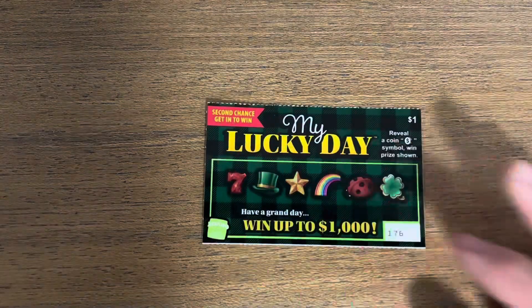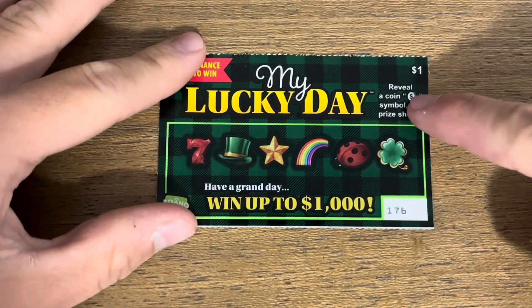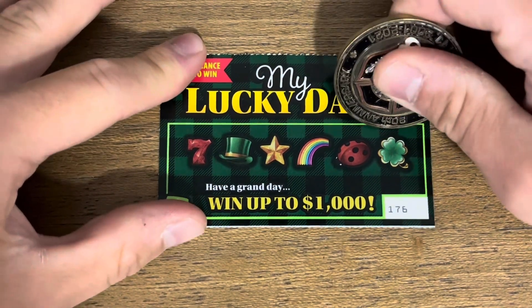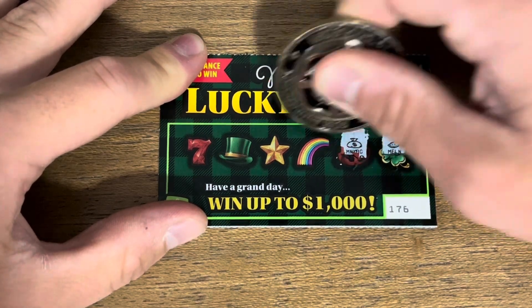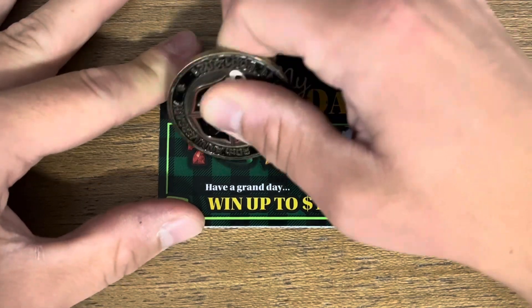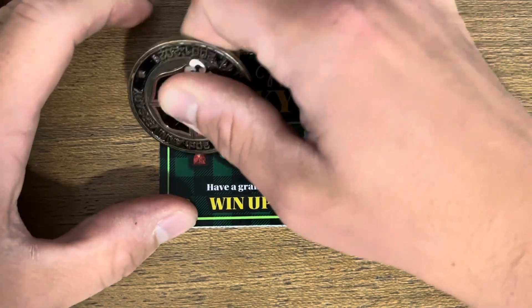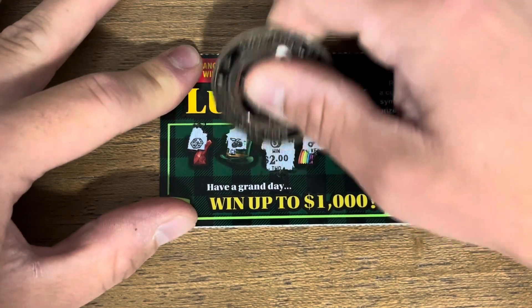All right, let's get into it. Up first, My Lucky Day — all we're looking for is the little coin. There we go, starting out with a win! Let's see what we got — two bucks. All right, it's a good start.